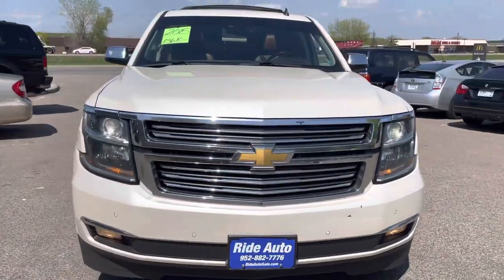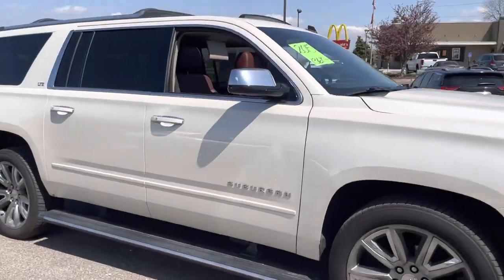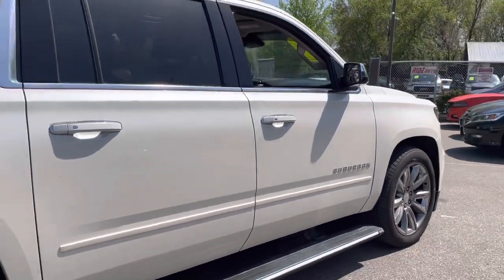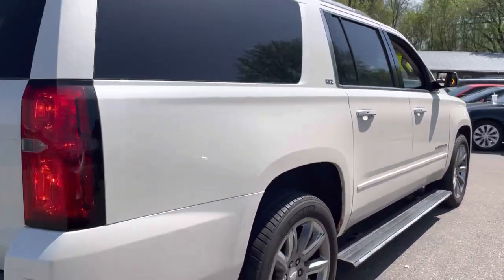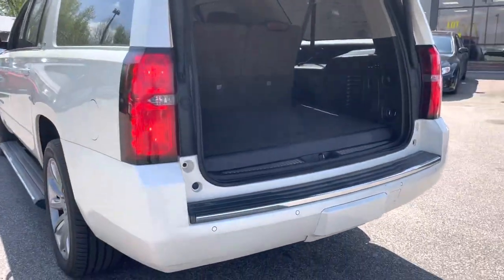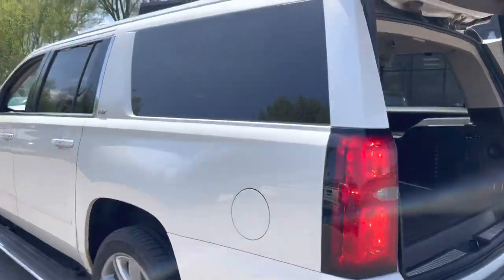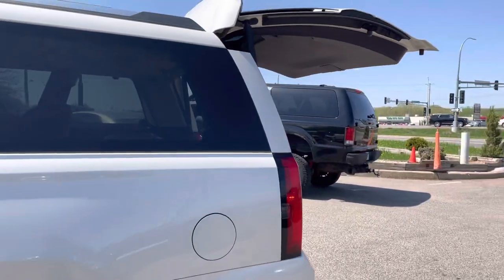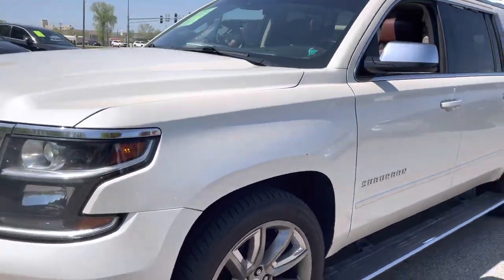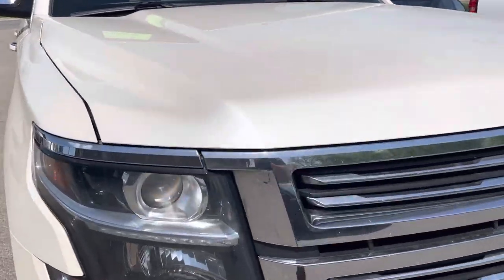With great pleasure I bring you this 2015 Chevy Suburban LTZ 1500 four wheel drive, 5.3 liter V8 engine with pretty much every option available. This is a pearl white in color, it's got the power lift gate, backup sensors, front parking sensors, backup camera, and 20 inch wheels. Beautiful condition, as you can see, with high intensity headlights and fog lights.